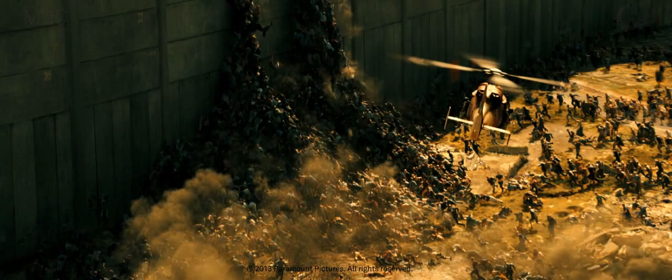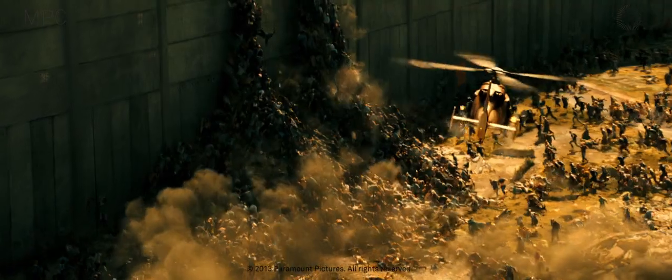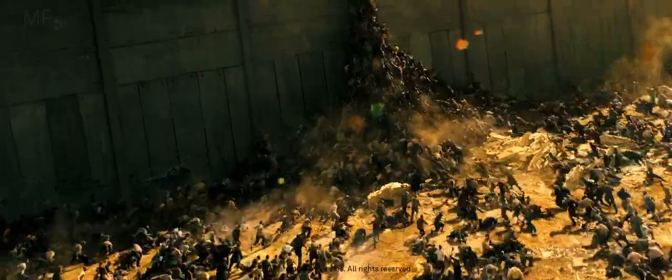For the pyramid shots, we started off defining the shape and layout the crowd could take. We then started populating the layout with motion capture clips, including performers climbing up nets, falling down ramps, and falling off objects. The largest pyramid shots were made up from around 5,000 zombies.